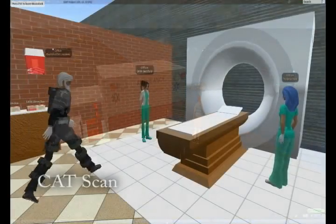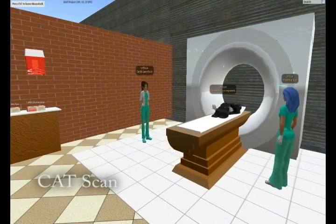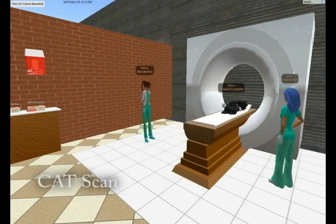Up next is the previously shown CAT scan machine, which is capable of both positioning and scanning a patient. Here you see a patient lying down, sliding backwards into the machine, having a scan performed, and then exiting the room.